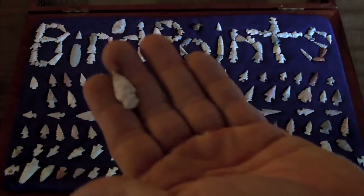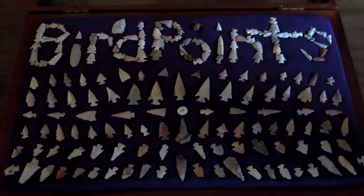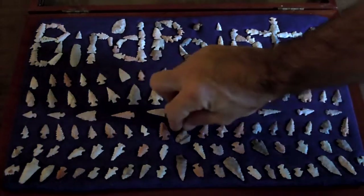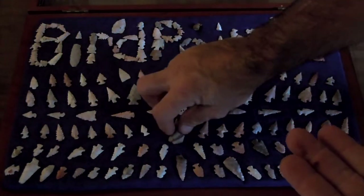This one here was my very last bird point I found, back in the early spring. And this little red one right here — even though it's missing the tip, it's got red inside with a pink outline, like another bird point. Really cool. It actually has a real impact break — this one was probably shot and stuck in something. And this little drill has a tiny nick right there, but boy, it's still really cool.